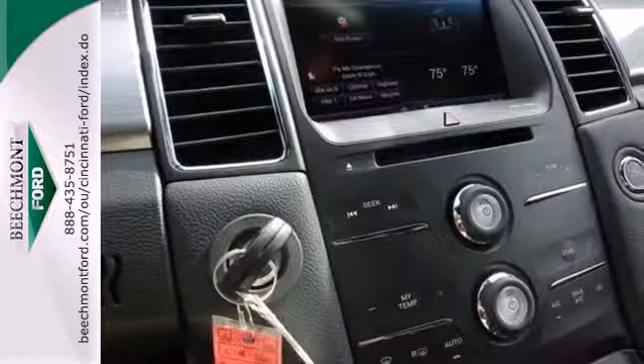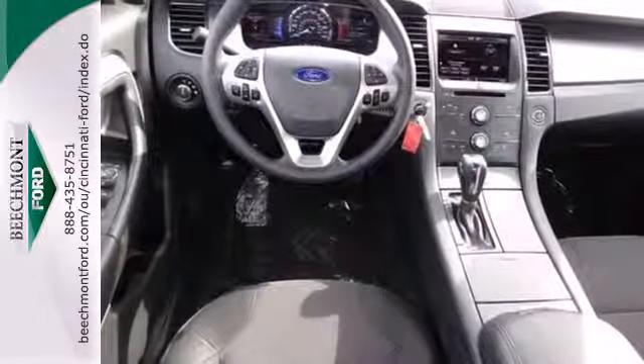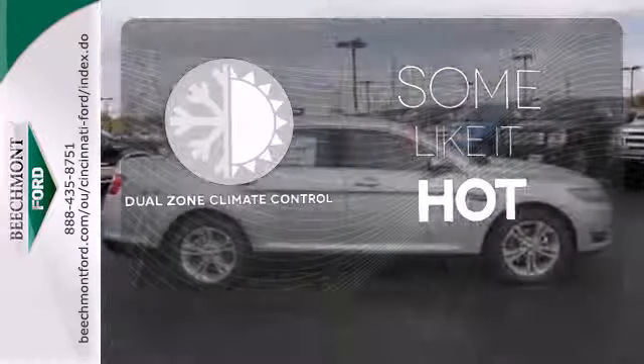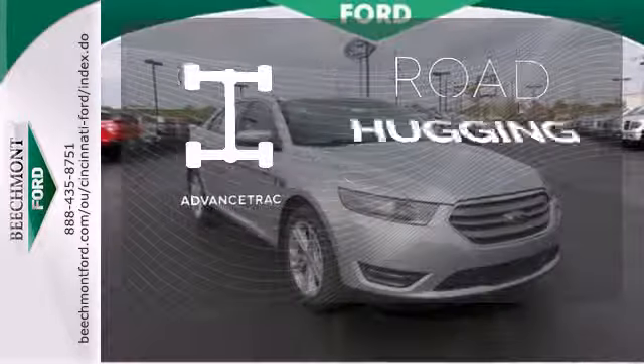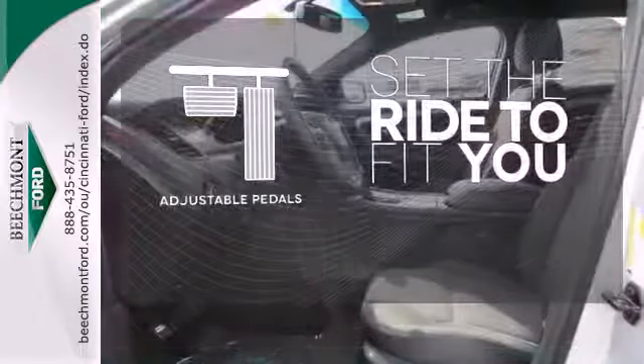It also comes equipped with fully automatic headlights, remote keyless entry, steering wheel mounted audio controls, and dual exhaust. Dual Zone Climate Control lets you and your passenger pick a personal temperature. Advance track helps you stay on the straight and narrow. Adjustable pedals make the ride fit you.